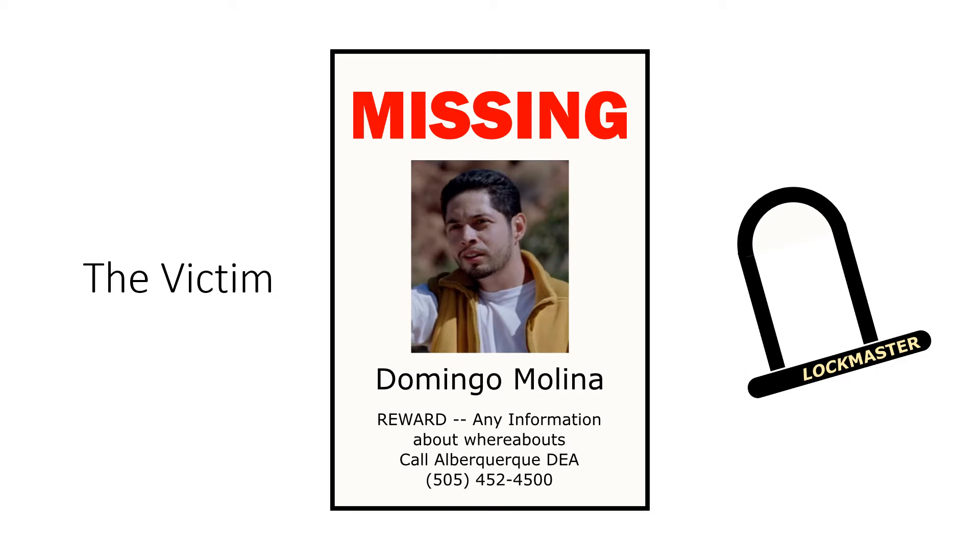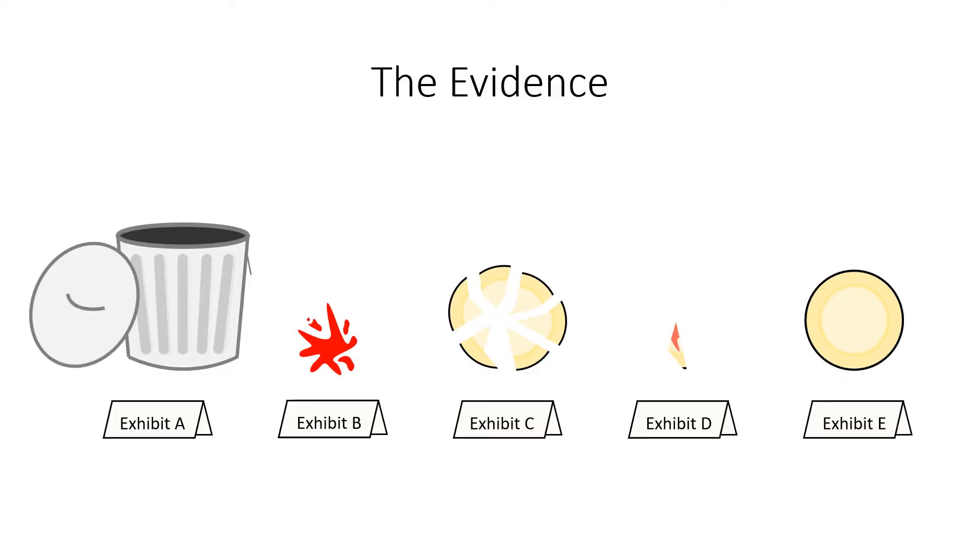Crazy 8 has been missing for nearly a week and the local authorities are desperate to find him. Some evidence of foul play has been found at the residence of one of Crazy 8's associates. As seen in Exhibits A and B, there was a suspicious bloodstain on the ground near the trash can outside Jesse Pinkman's house. Upon further inspection, authorities found a shattered plate with a bloodstained shard inside the trash can — Exhibits C and D.